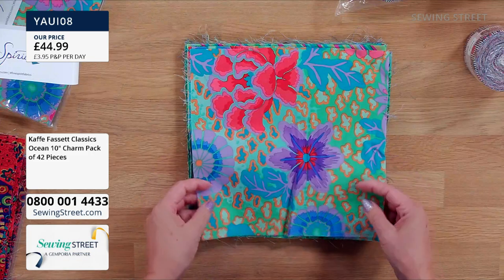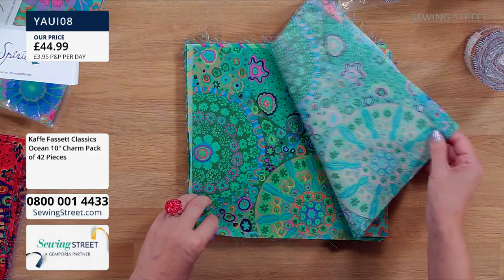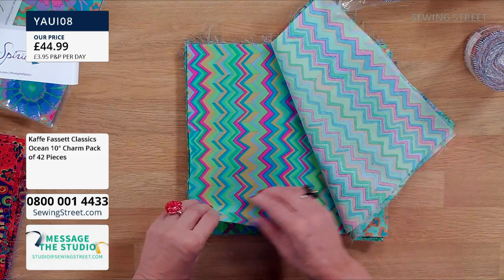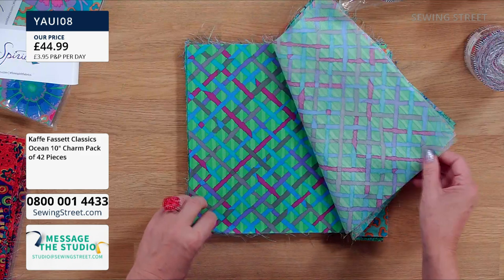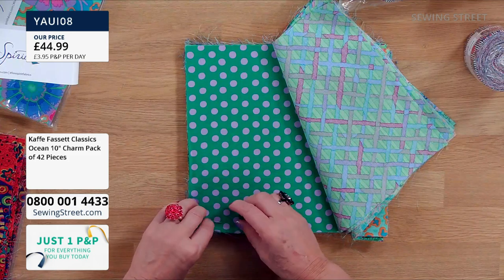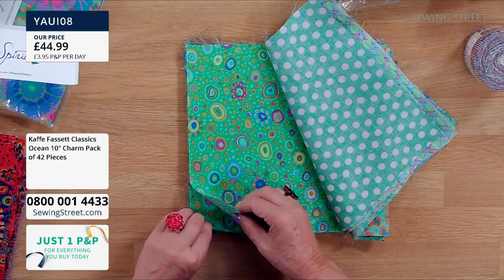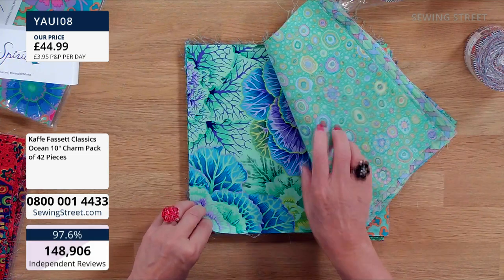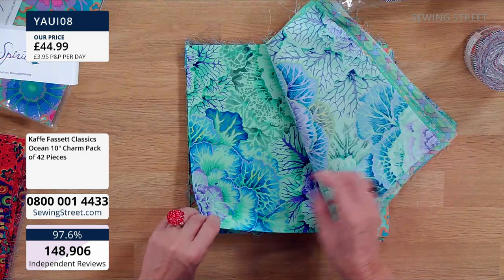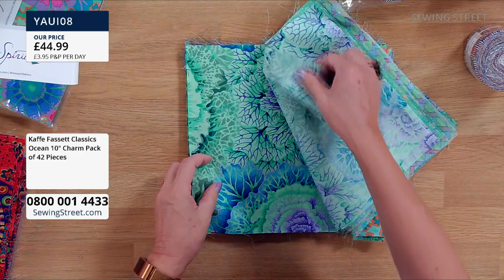Look at that big cabbage rose print — so beautiful. These are 10-inch squares and there are 42 of them. This pack is £44.99. These are from Kaffe Fassett's Collective Classics range. Some are designed by Brendan Morby, who is Kaffe's partner, and another designer called Philip Jacobs who does big florals and intricate designs. He does the designs and then Kaffe does the colourways.